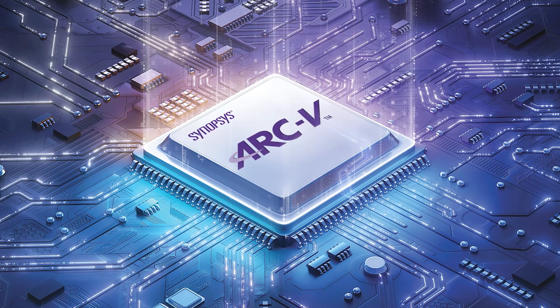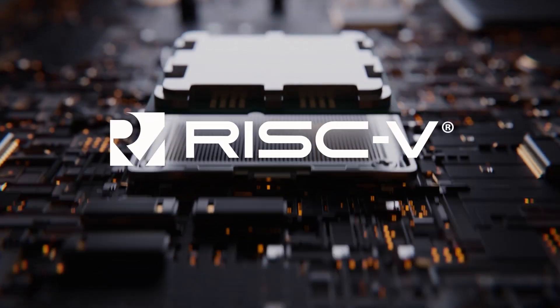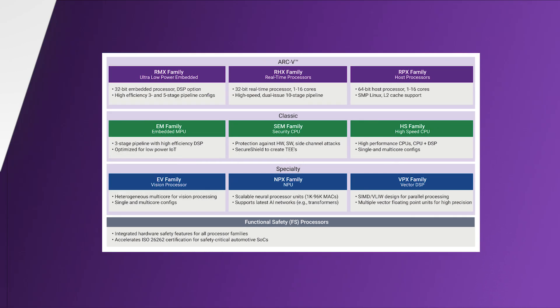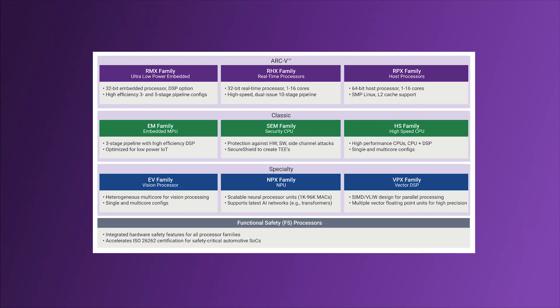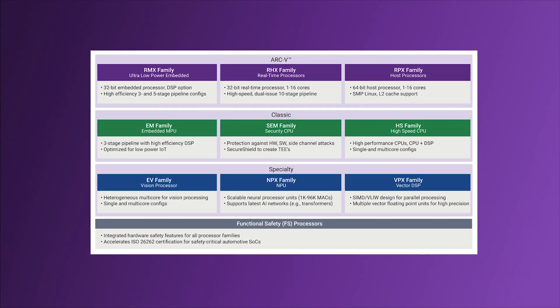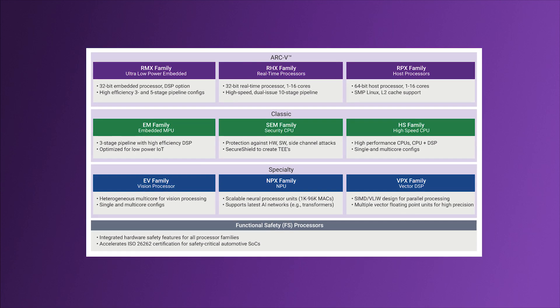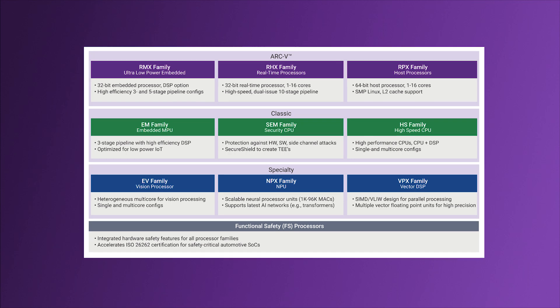Synopsys Arc-5 Processor IP is based on the Open Standard RISC-V Instruction Set Architecture, or ISA. The Synopsys Arc-5 processors leverage the proven microarchitecture of existing Arc processor implementations while giving SoC developers access to the expanding RISC-V ecosystem.